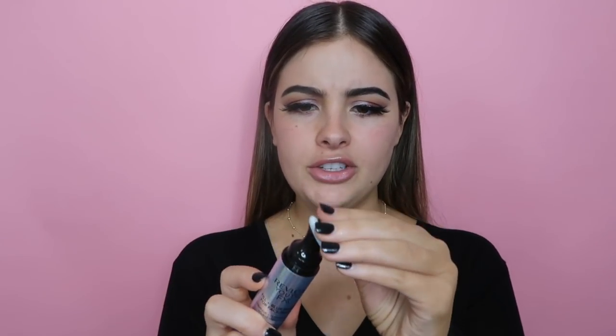Now let's get into the face. I'm taking the Revlon Fill and Blur Primer, which has a very strange applicator contraption at the top. I'll apply it to the center of my face — it's a very dry, thick primer. A bit unusual to apply but we're okay.